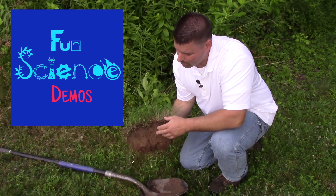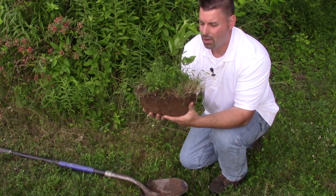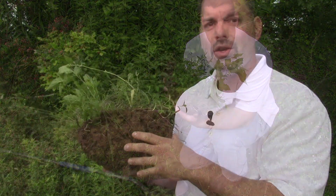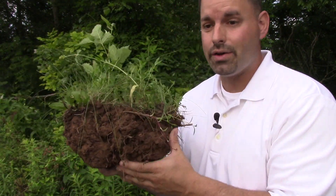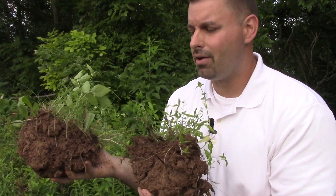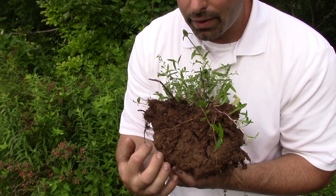To do that, I took my shovel, dug down, and I got a nice chunk of all kinds of plants and soil that we want to take a closer look at. I dug down into the top layer of the soil, and you're going to notice that the plants only seem to really be growing in the top layer. As I break this apart, you can see the plant roots growing down into the soil.